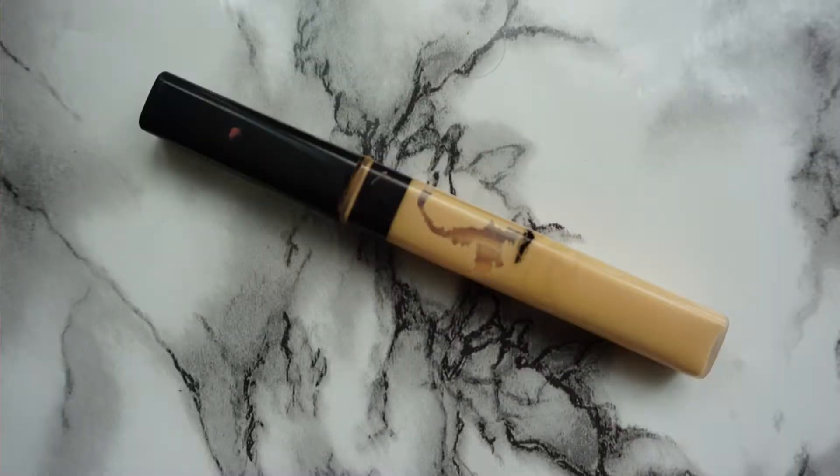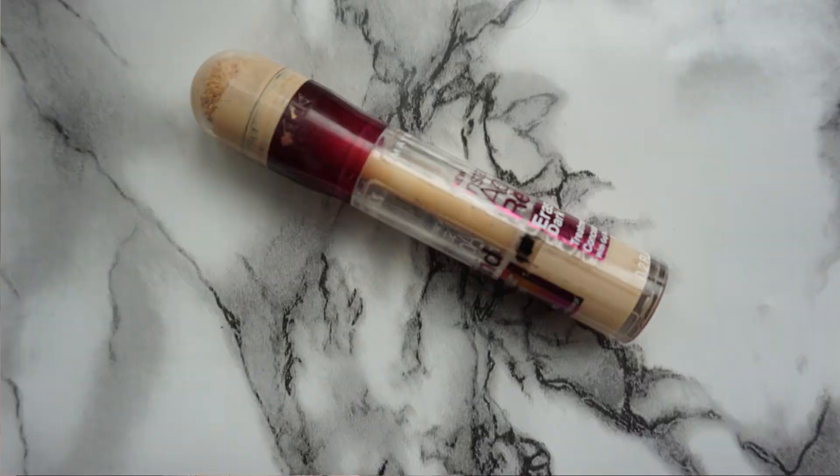I have two concealers I'd like to go through, both from Maybelline — the Fit Me and the Age Rewind. I think I'm about half done with both already. I really like them, but ever since getting the Tarte Shape Tape, that's the only concealer I ever reach for. I'd like to go through these older ones quickly because it's not nice to let cream products sit around for too long.